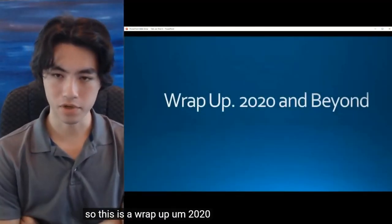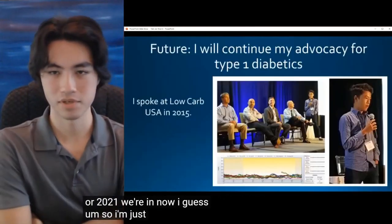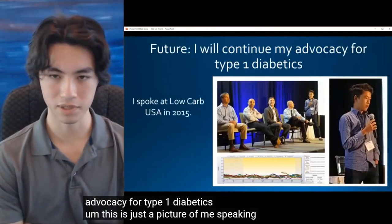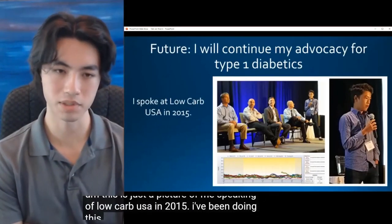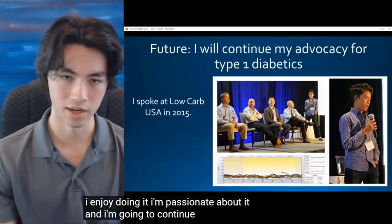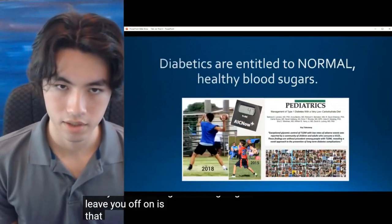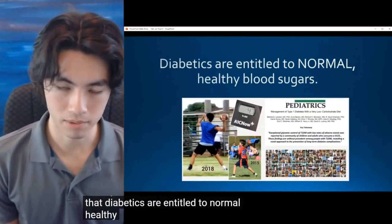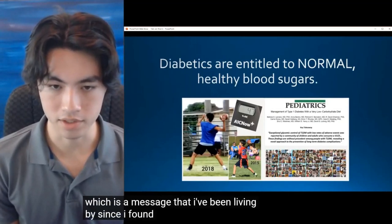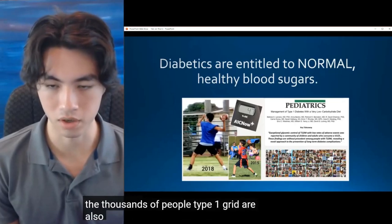So here's a wrap-up for 2021. I'm going to continue my advocacy for type 1 diabetics. This is a picture of me speaking at Low Carb USA in 2015 — I've been doing this for a while. I enjoy doing it, I'm passionate about it, and I'm going to continue. My main message to leave you with is that diabetics are entitled to normal, healthy blood sugars — a message I've been living by since I found Dr. Bernstein's book, and one that I'm sure the thousands of people on Type 1 Grit are also living by.